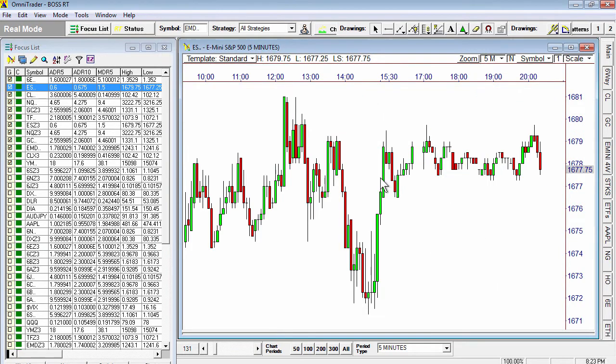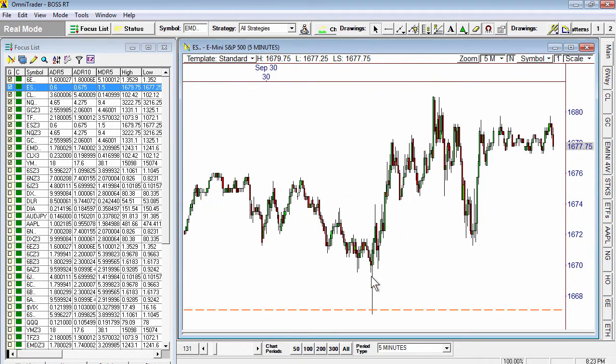That level fired off program buying, which you can see here in the five-minute time frame. This program buying is significant — when you see this type of bar come in, that tells you some significant buys came in, sucked it up, and then we got a big rally up to $1681. So that was a very nice move off that level.